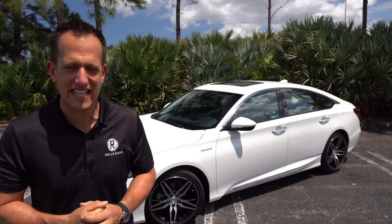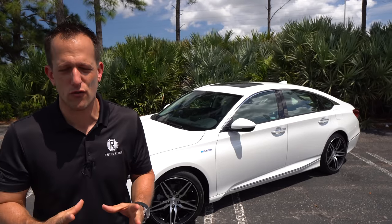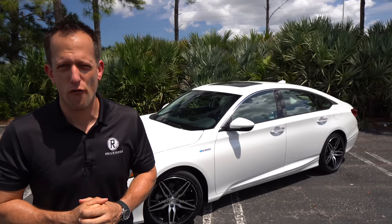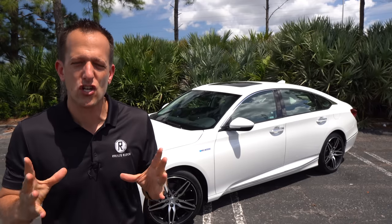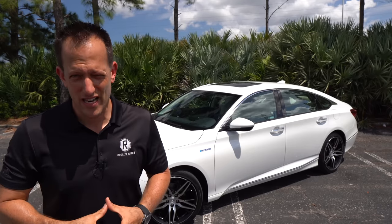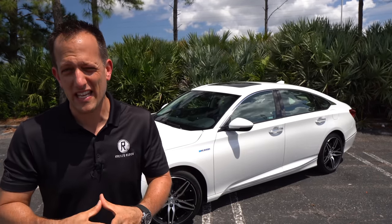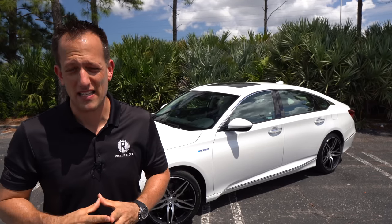The Honda Accord has been around since 1976 and has won so many awards over the years that they really need a whole building just for all the trophies. Now obviously, this being an Accord, the main rival is going to be that Toyota Camry, but remember there's also some other key players from Hyundai with the Sonata and of course Kia with the K5, and we can't forget Mazda with the Mazda 6.